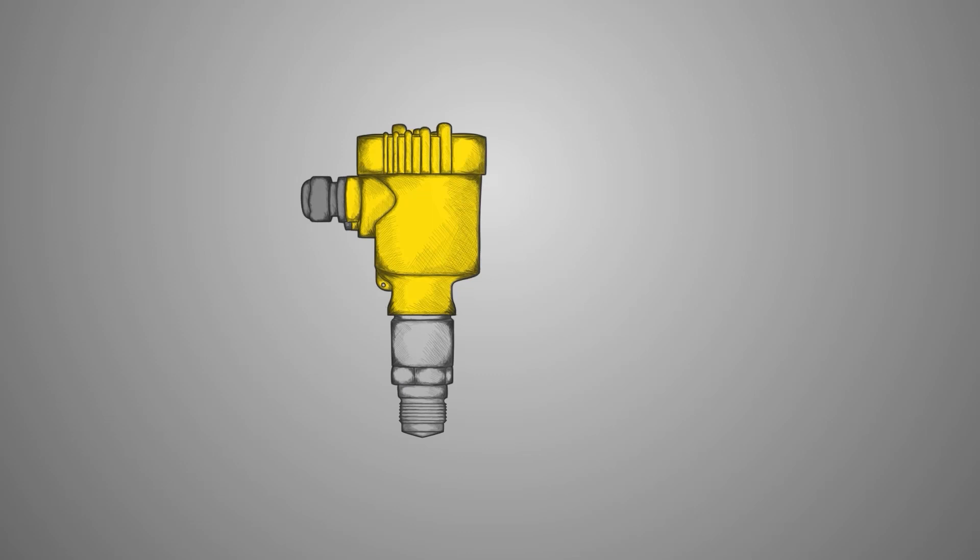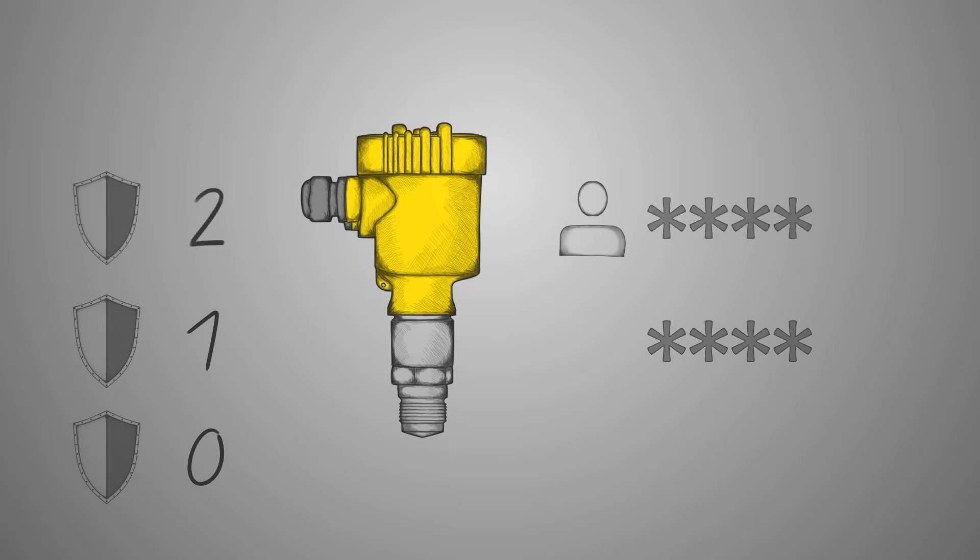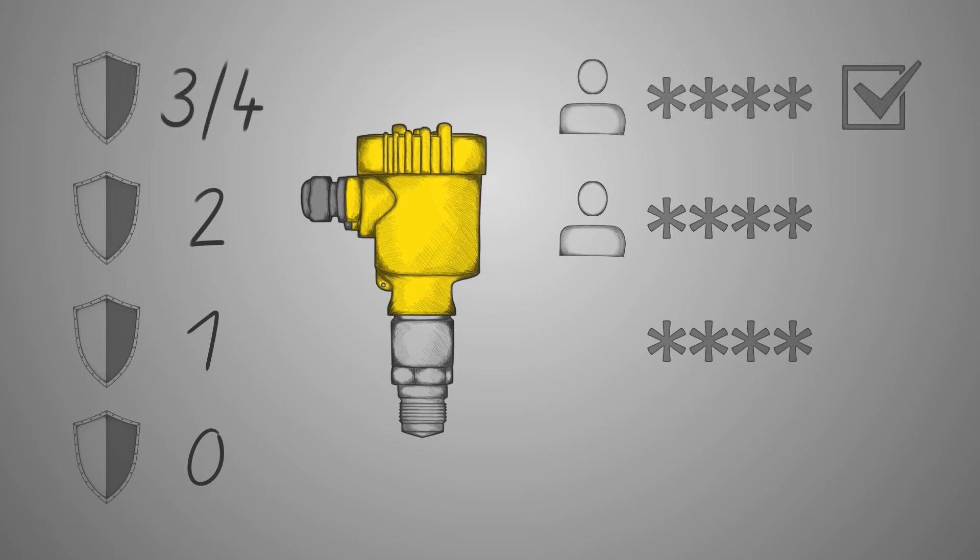So level 0 is sufficient in these cases. When we have level 1, a password is required. At level 2, each user can have their own password. At level 3 or 4, a two-factor authentication is needed to log in, like when you log in to your bank account.